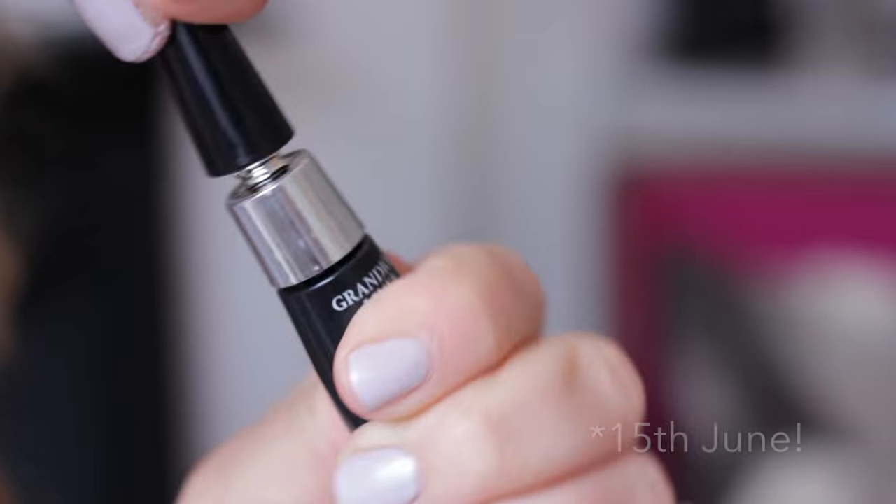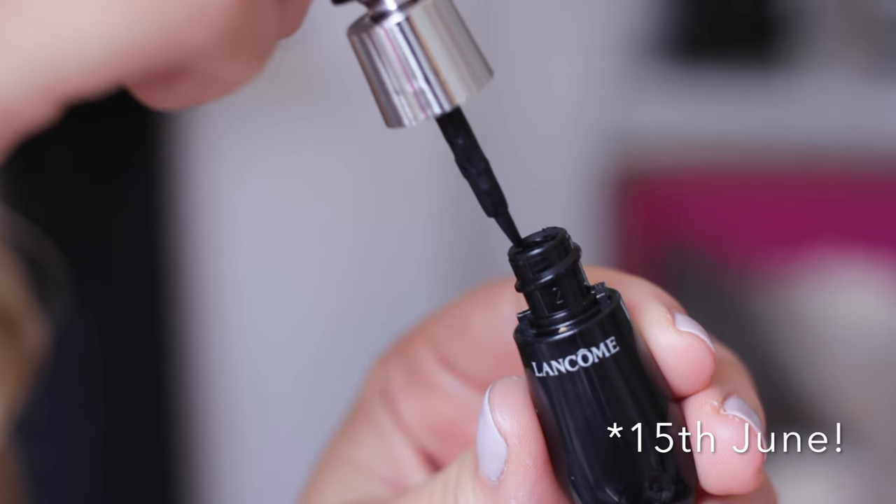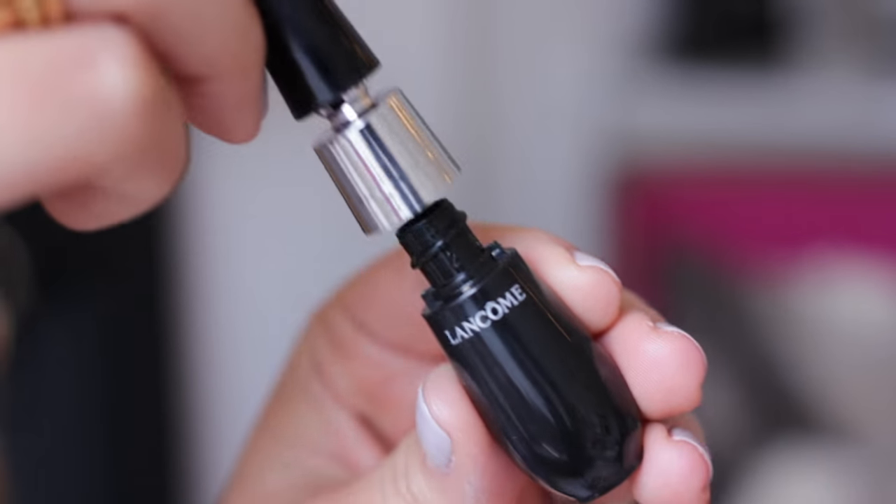That's going to do for the brows — pretty rough. Now I'm using my liquid liner. This is a new one coming out very soon. I'm just going to do a little bit of liquid liner. With practice, liquid liner is actually one of the quickest ways to make yourself look really put together, even if you're probably not.